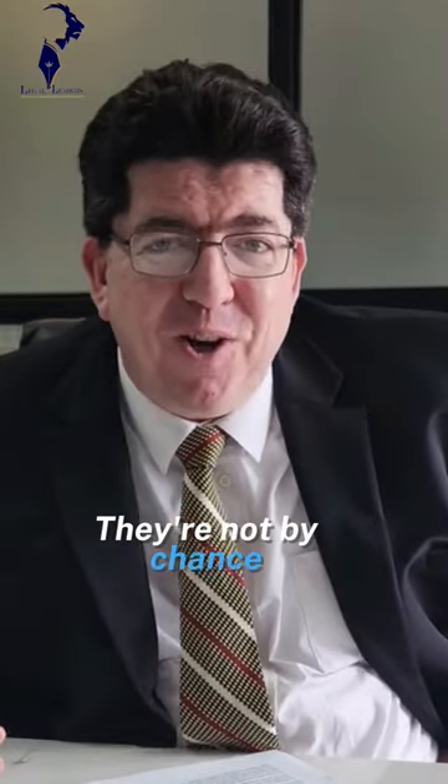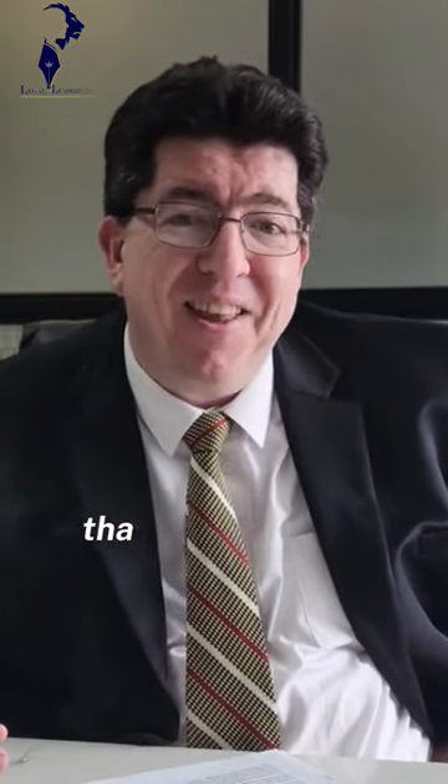Long, boring contracts? They're not by chance. They're on purpose. Why? That's where we hide the clauses.